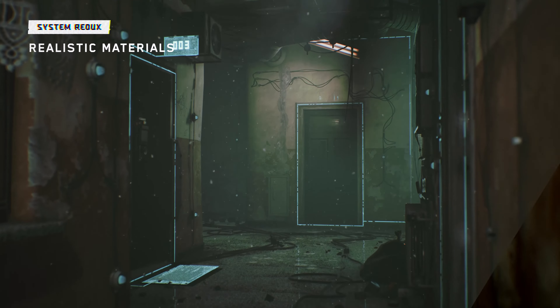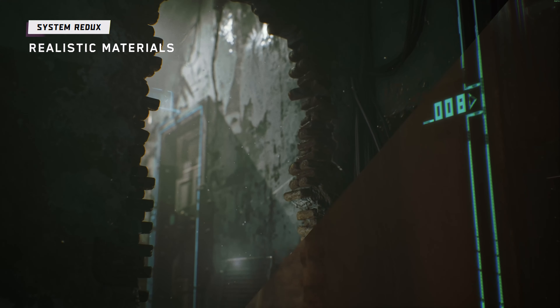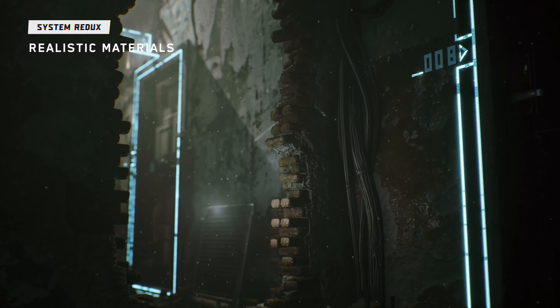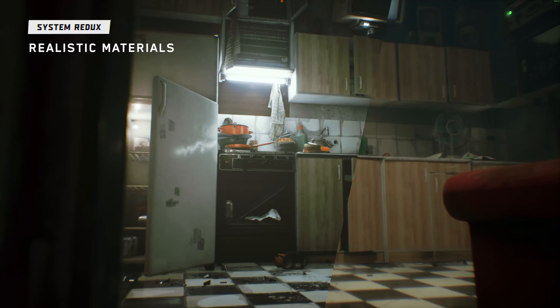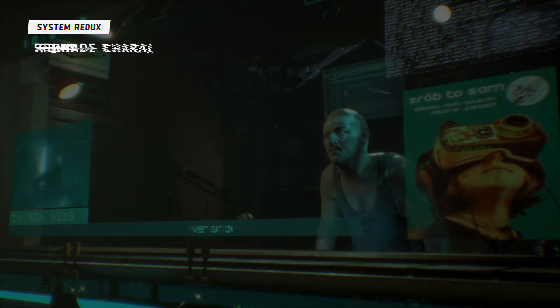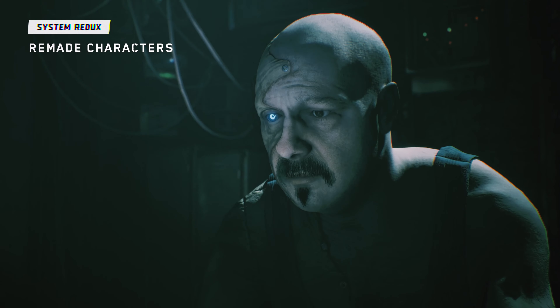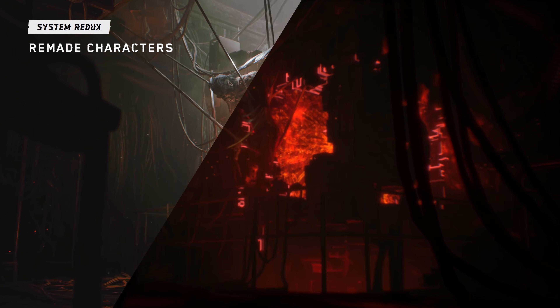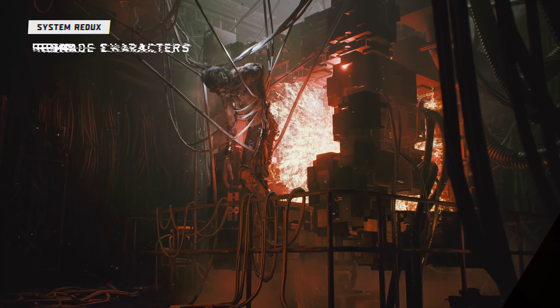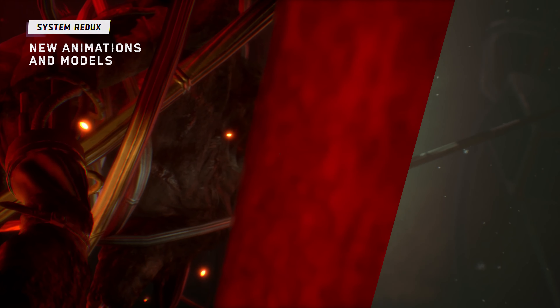The new lighting system is only as good as the materials and objects it illuminates. Character models have been created from scratch, with all new textures, refinement of skin, fur, cybernetic implants, eyes and animations. We've been able to raise the level of immersion, creating an even more realistic world for Observer.